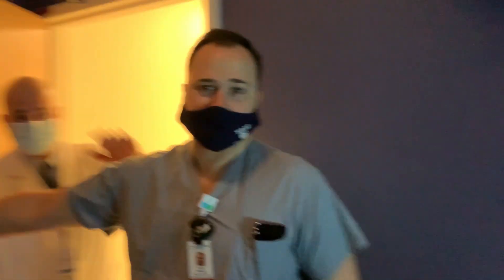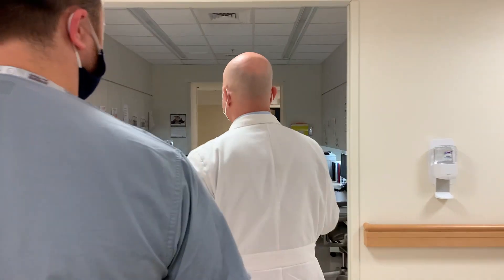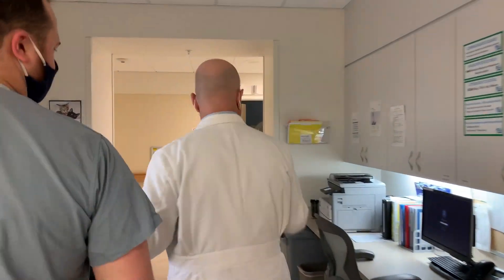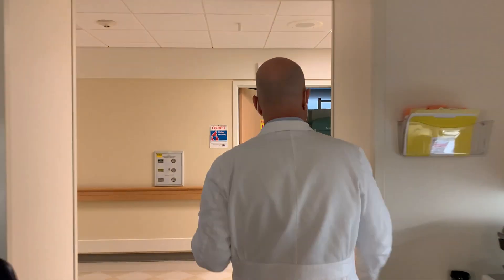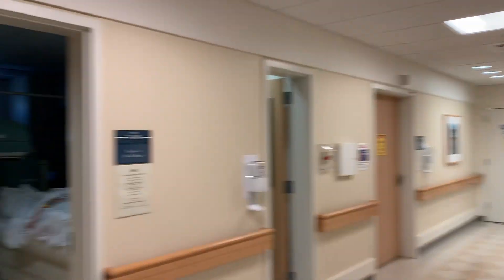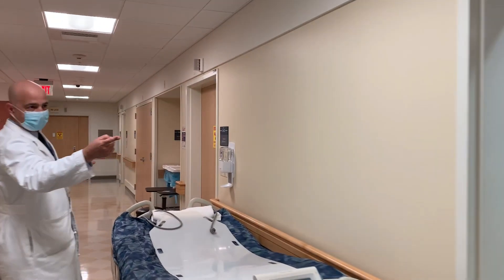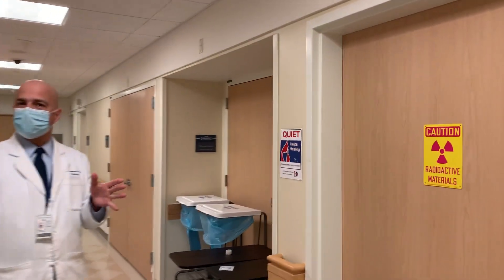Dr. Saperstein is going to give us a quick tour of some of the facilities. The nice thing about nuclear medicine is that everything is in this one area of the hospital — this is where the technologies sit. We have six gamma cameras to do all of our general nuclear medicine, and the hot lab is at the end.